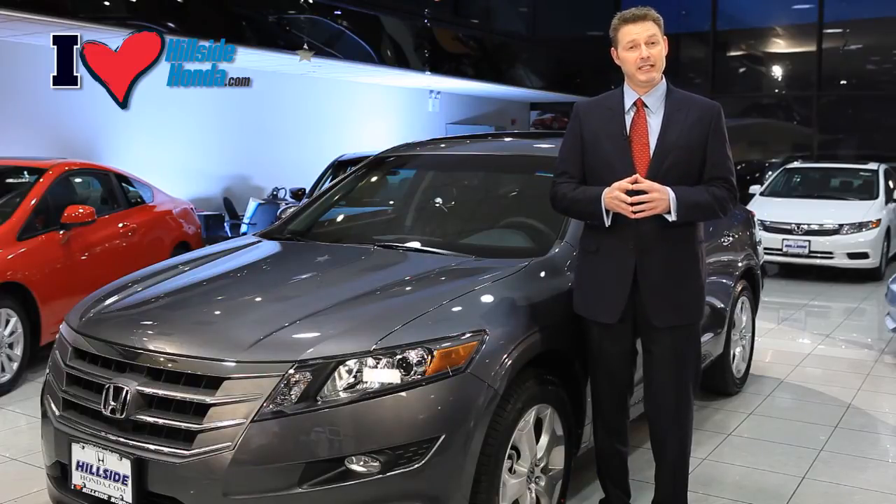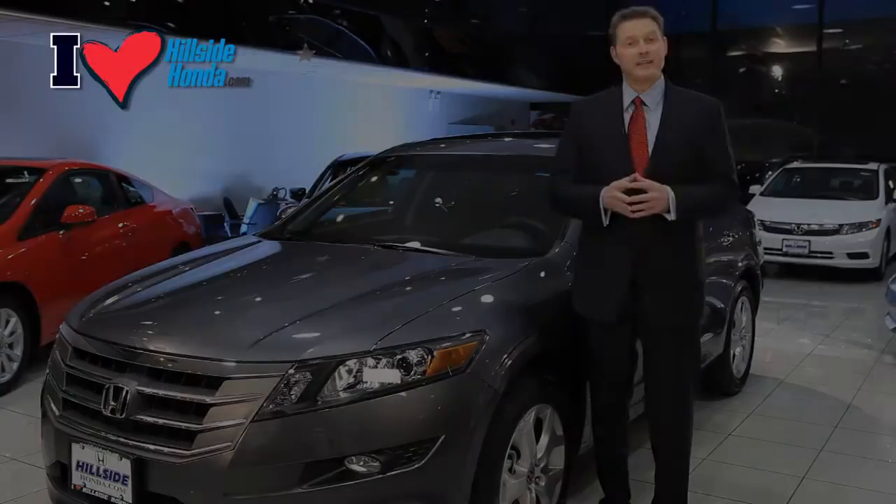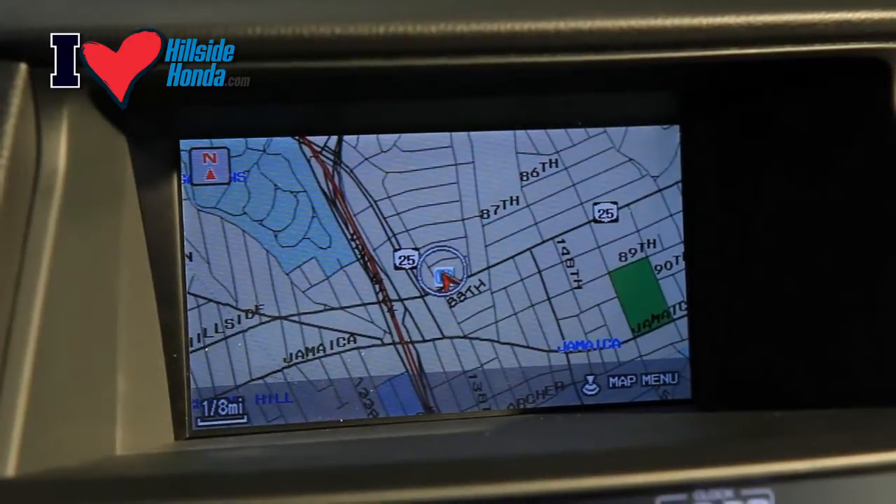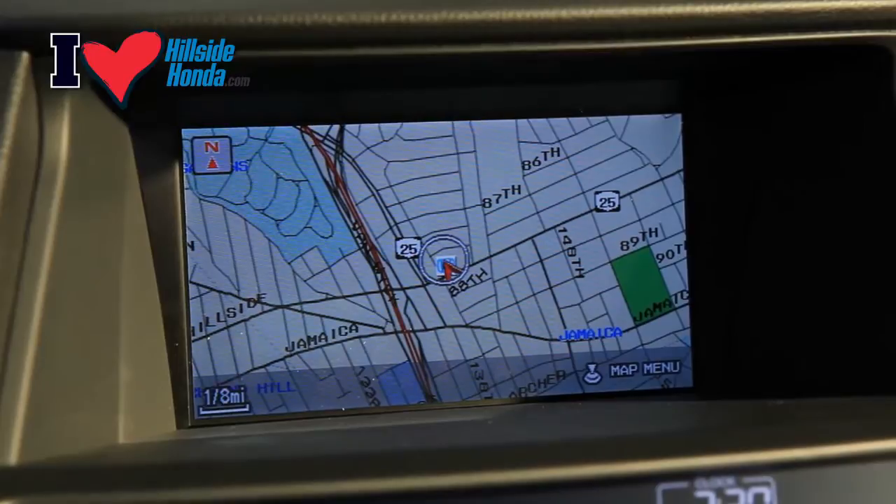Underneath the radio are your climate controls with air filtration system. The buttons are big and easy to read. The navigation screen is located in the driver's sight line, making it easier to see the 8-inch screen. You will never get lost again.